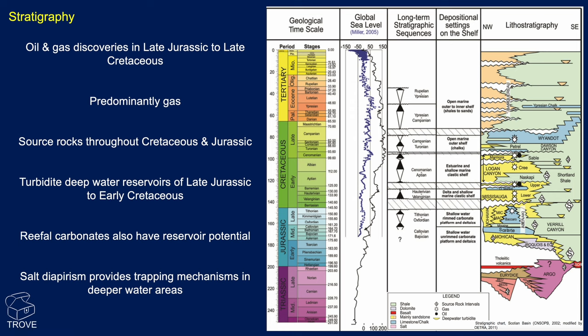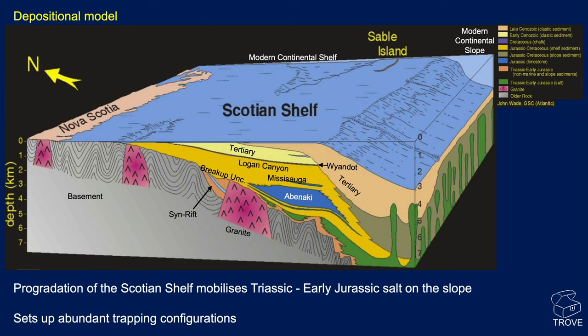There are turbidite deepwater reservoirs of late Jurassic to early Cretaceous age. We've also got the reefal play — the Abenaki formation — a reefal carbonate developed in at least one field. One of the key things here is the Argo salt, Triassic in age. When we get into deeper water, it becomes very important because we have diapirism, and it sets up a lot of traps in the deepwater area.